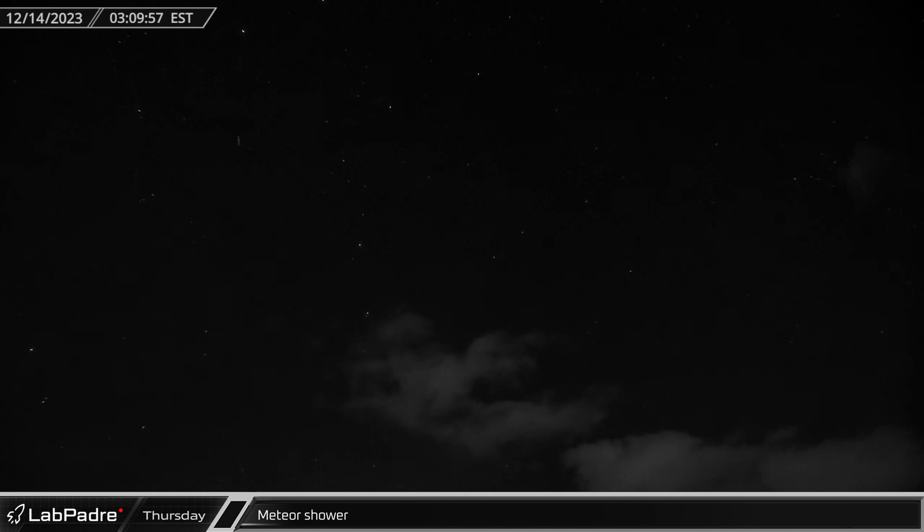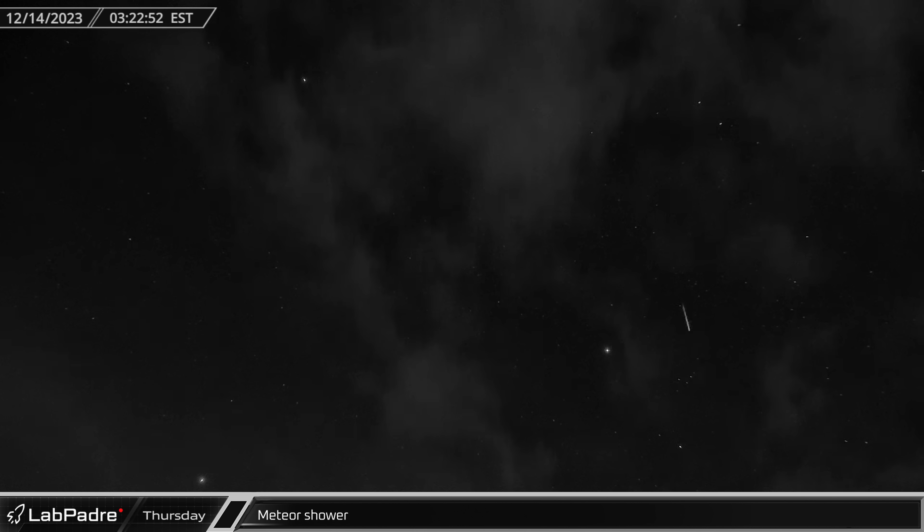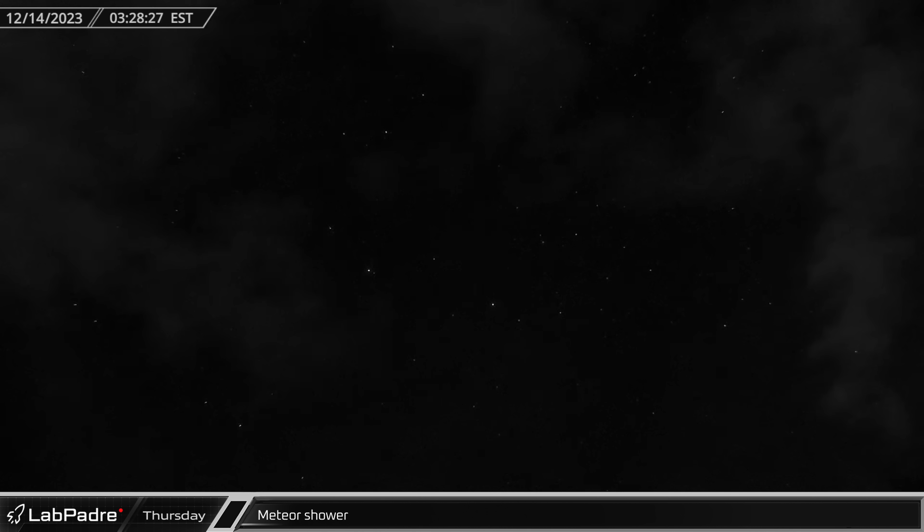Thursday was the peak of the annual Geminid meteor shower, leaving streaks through the low clouds across the night sky as caught here on our Cape Cam.